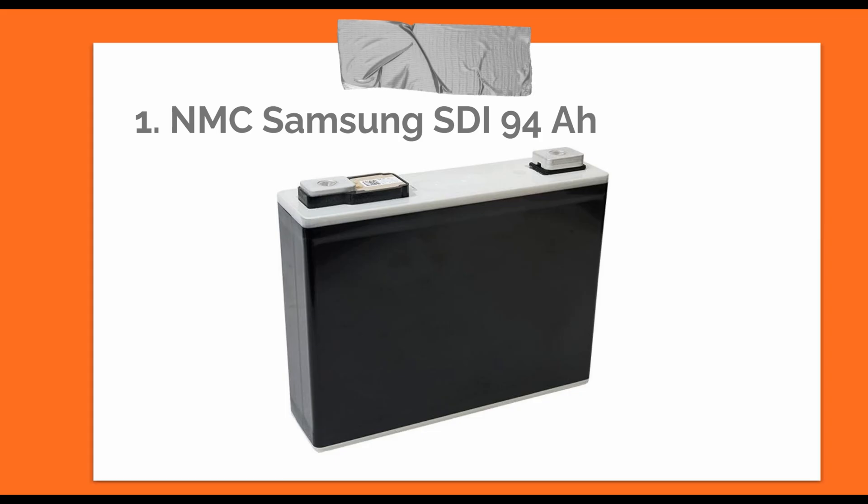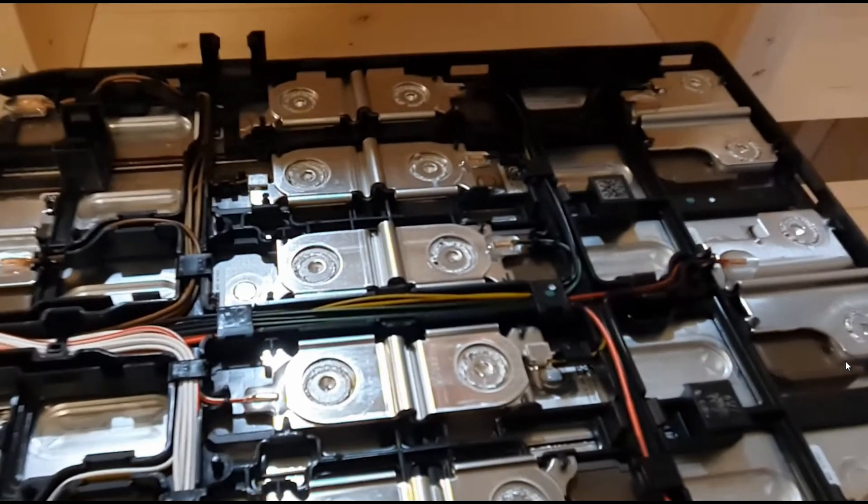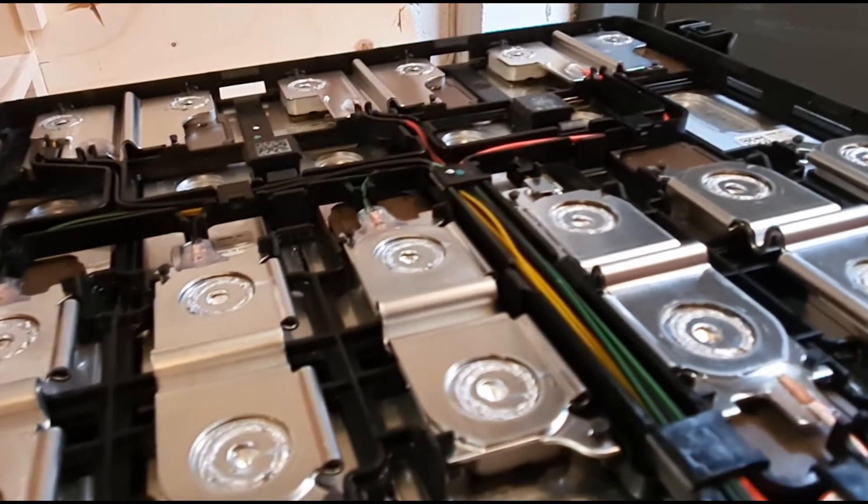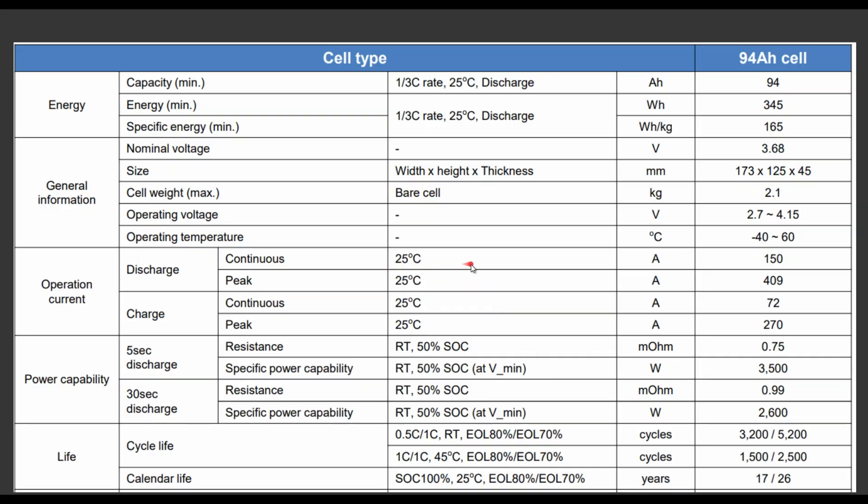Let's have a look at one of the chemistries used in electric cars. This is a Samsung SDI cell used in cars like the BMW i3. Looking at the characteristics: discharge is quoted at 25 degrees C, about 345 watt-hours for this cell, and energy density is 165 watt-hours per kilogram. An interesting factor is the life cycle — with a depth of discharge of 70%, we're expecting 5,200 cycles at a charge rate of 0.5C to 1C.